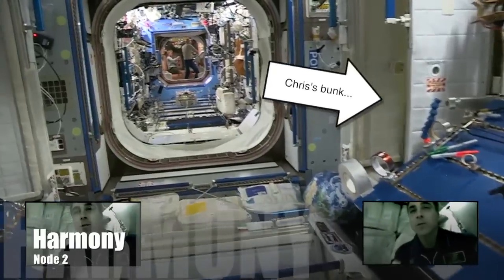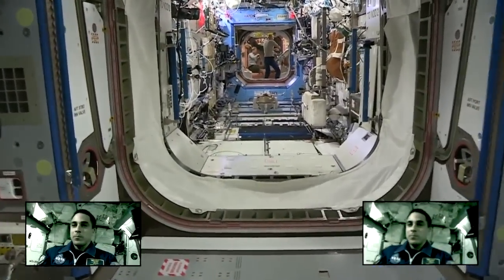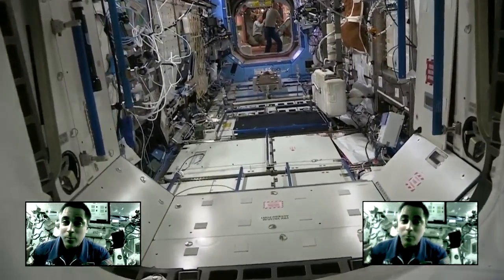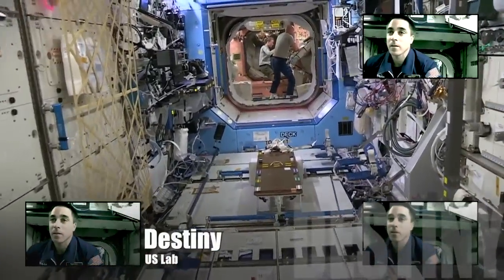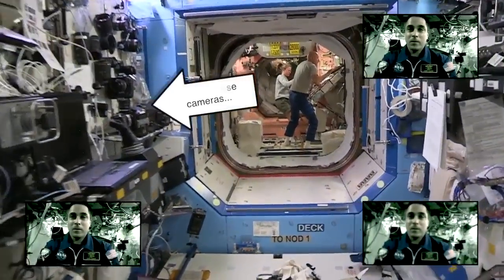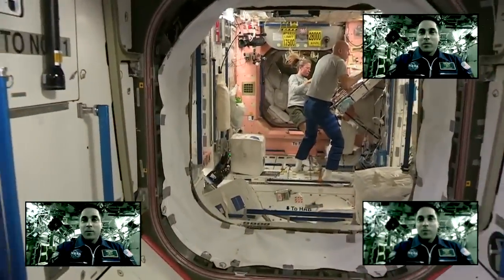Back into Node 2. Work area and sleep area. My quarters is on the side there, on the port side. Roommates Karen and Luca having lunch.